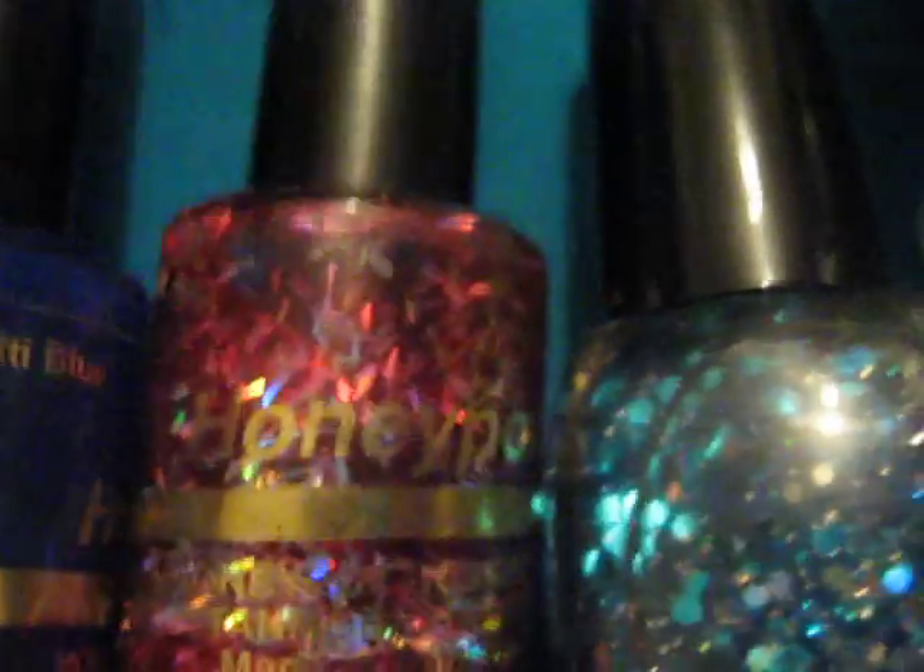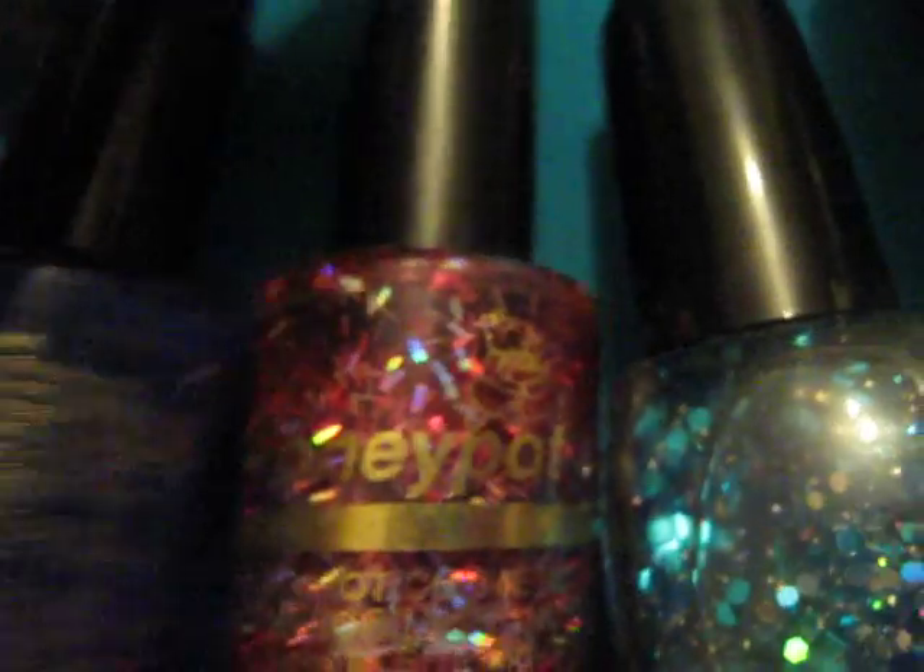I had a blue one, exactly the same, called Blue Confetti — this one here — and this one is Red Confetti. The blue one, I suppose, I've never been able to find one similar since, because this isn't the same. This is another Honeypot one which has got blue glitter bits, but this is dried up. The blue version was absolutely spectacular — this is nothing compared to what it used to look like.